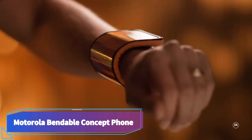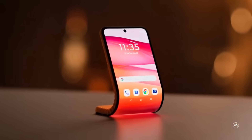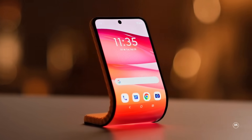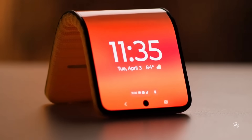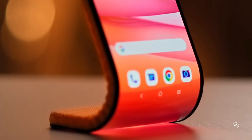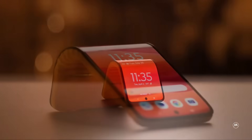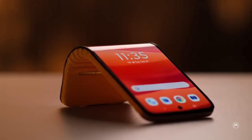Motorola Bendable Concept Phone. The Motorola bendable concept phone is a piece of futuristic technology that can change its form and function according to what the user wants. As a wearable, it can be twisted and wrapped around the wrist, and as a stand, it can be adjusted to different viewing angles with its 6.9-inch full HD+ display.